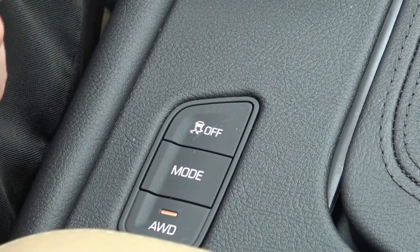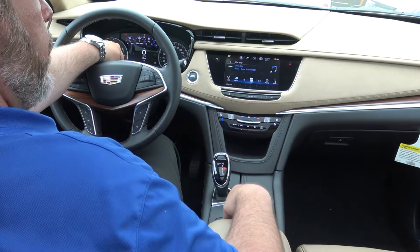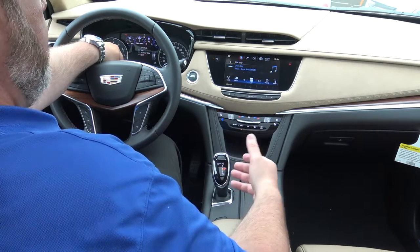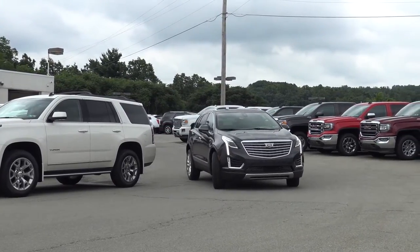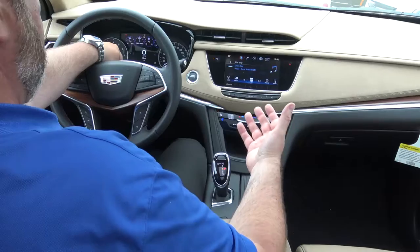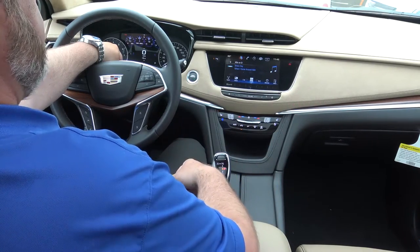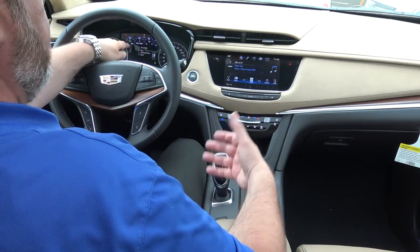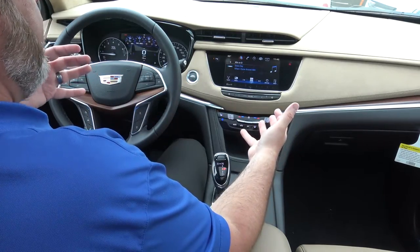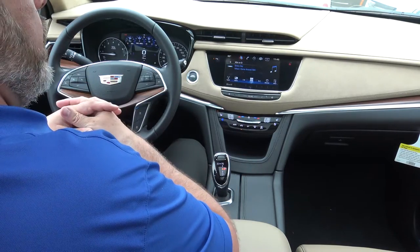You'll see a change in the driver information center, and there's a light that comes on right here on the console that says all-wheel drive, with a light above it to confirm you're in all-wheel drive mode. The third mode is Sport — you're still in all-wheel drive, but it changes the way the vehicle shifts to a more sporty shift, putting the RPMs out a little more for more power and a more aggressive drive. On the SRX you had to choose either front-wheel drive or all-wheel drive, but now with this it completely disengages the rear wheels when you're in front-wheel drive.